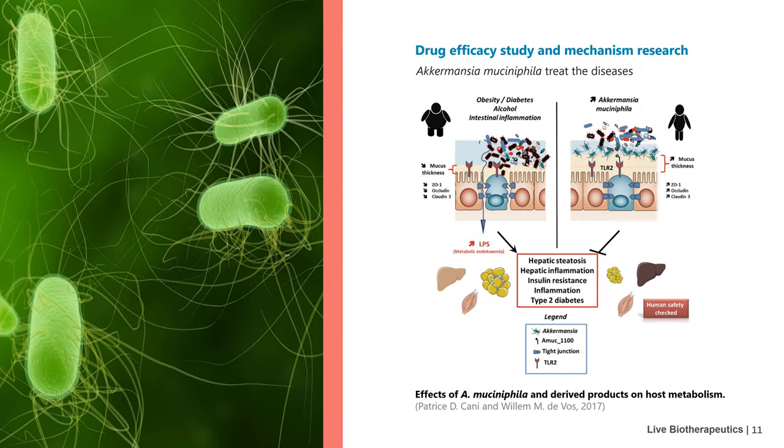In the part of drug efficacy and mechanism research, we take Akkermansia muciniphila as an example. The figure shows the effect of A. muciniphila and its derived products on host metabolism. A. muciniphila has been found to be lower in abundance in several conditions such as obesity, diabetes, intestinal inflammation, liver diseases, or chronic alcohol consumption. This is associated with an altered gut barrier function, leading to increased plasma LPS levels and eventually triggering low-grade inflammation and metabolic disorders.